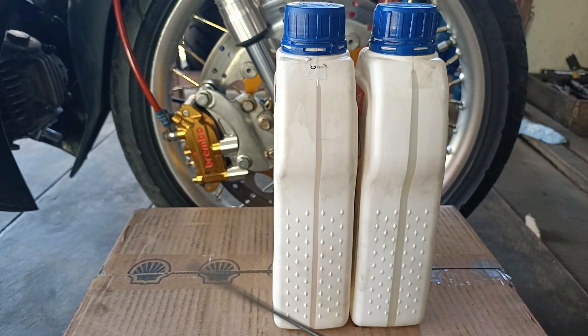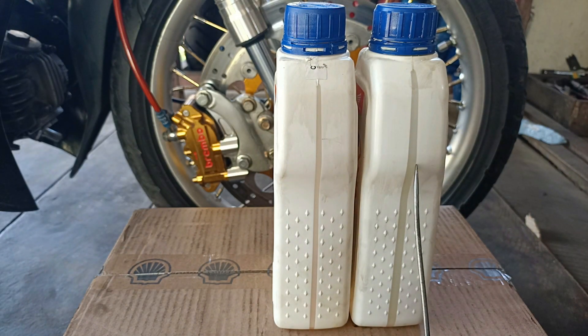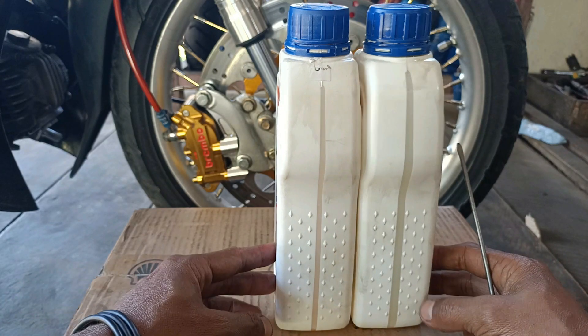Di bagian ini, biasanya setiap oli ada transparansinya - bagian transparan seperti ini untuk mengetahui jumlah dan warna oli. Kita perhatikan: untuk yang oli sebelah kanan, bagian transparannya lebih besar dan lebih gelap. Sedangkan yang sebelah kiri, transparannya lebih kecil dan lebih tipis.